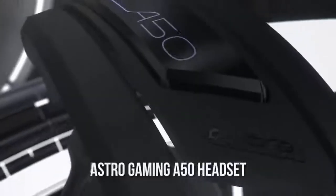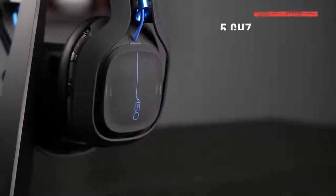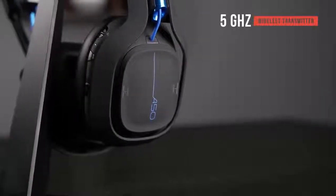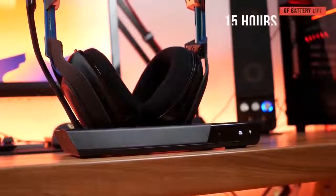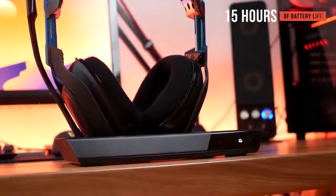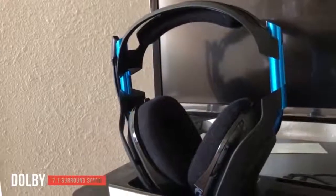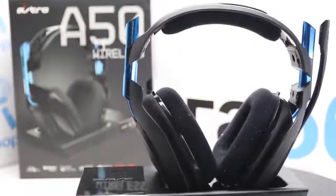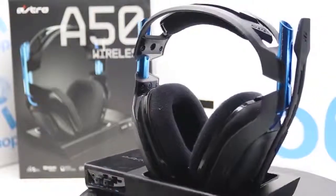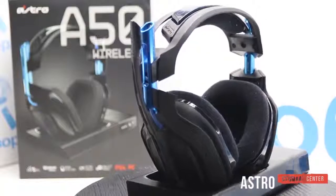The Astro Gaming A50 is a top-of-the-line model designed for discerning audiophiles and gamers. Its base station features a 5 GHz wireless transmitter that provides low latency voice communication. Pairing and charging are purposely made to be extremely simple, and you can get a full 15 hours of battery life before needing to charge. The Dolby Headphone 7.1 multi-channel surround sound technology provides a much more immersive gaming experience. The headset also offers multi-platform compatibility with Xbox One, PC, and Mac, and the Astro Command Center software gives you complete control with a number of EQ presets.